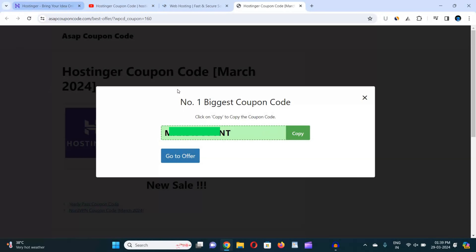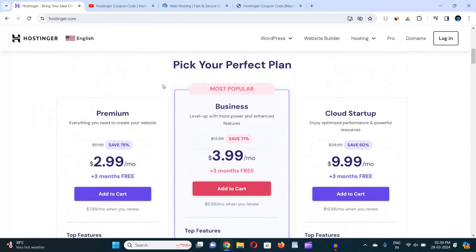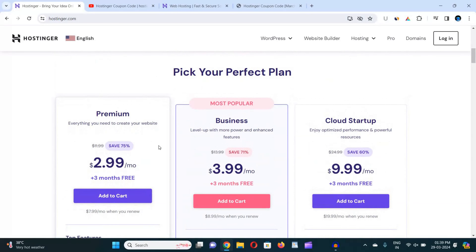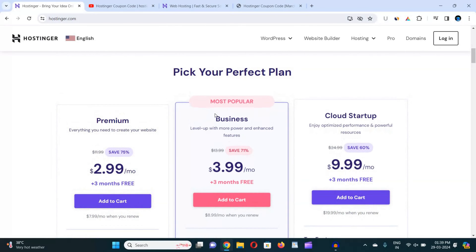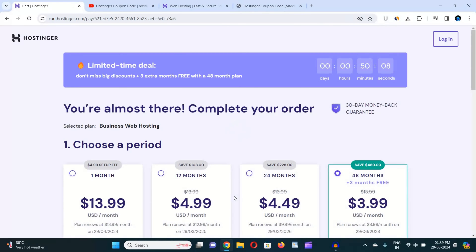Now I'm going to tell you how you can apply the coupon code in Hostinger and get the best discount. I came back to Hostinger. Now choose any web hosting plan that you want to buy. I would suggest you should go with either the Business plan or the Cloud Startup plan, because the Premium plan is not worth it. Here I am choosing the Business plan, which is the most popular plan. Click on 'Add to Cart'.